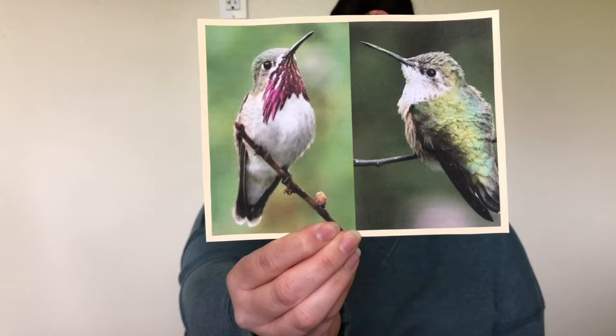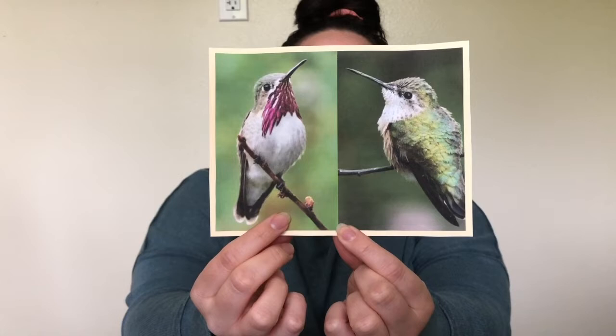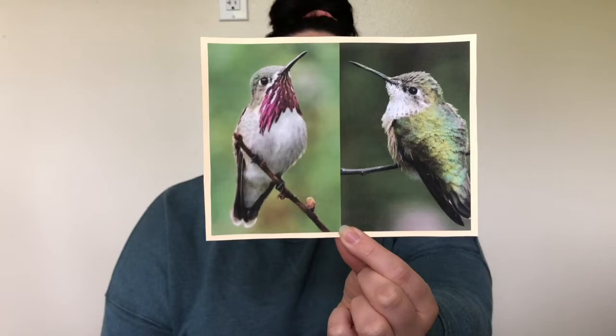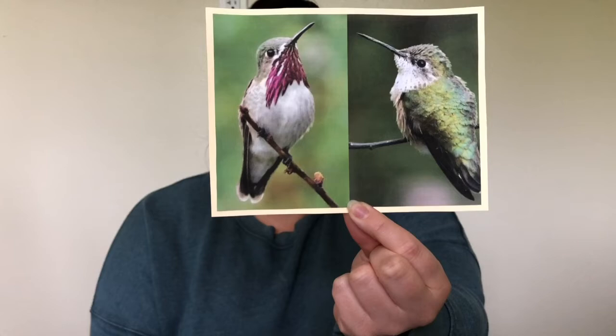The next hummingbird is called the calliope hummingbird. It mostly nests in the mountains and migrates south near Mexico. The male has shiny purple feathers, some green on his backside, and a dark brown tail. The female doesn't have those purple feathers — she just has a white throat and underside with some dark streaks and a light brown chest. You can tell the difference between the males and females pretty easily.